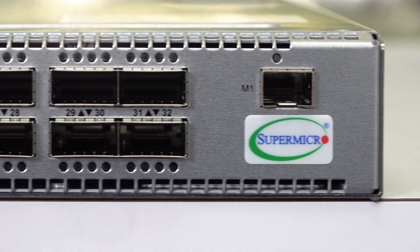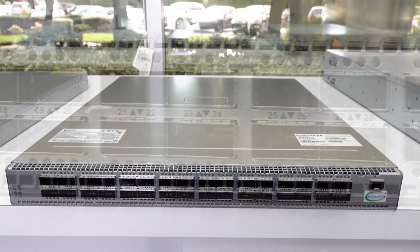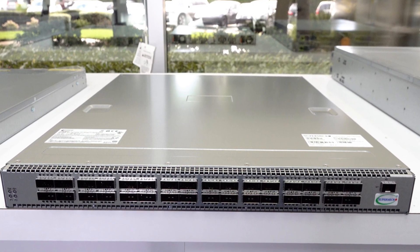For general data center compute and storage networking, Supermicro offers the 32-port 100 gig SONiC switch. This versatile switch brings efficiency and reliability to your networking infrastructure, offering a range of features that cater to diverse data center needs.